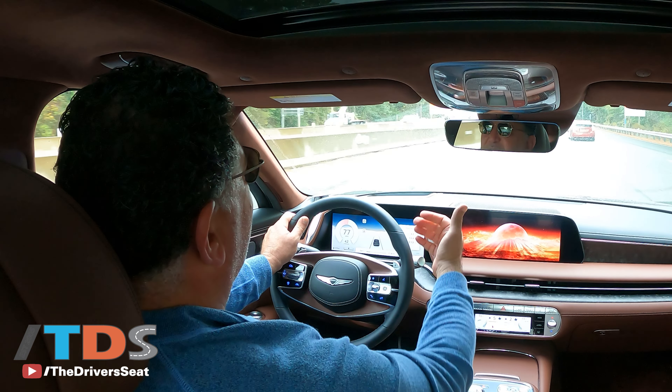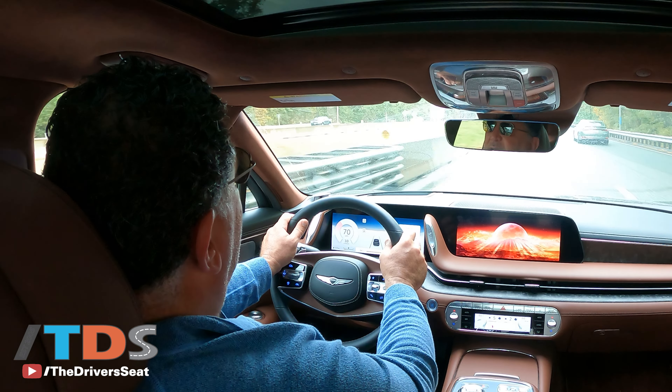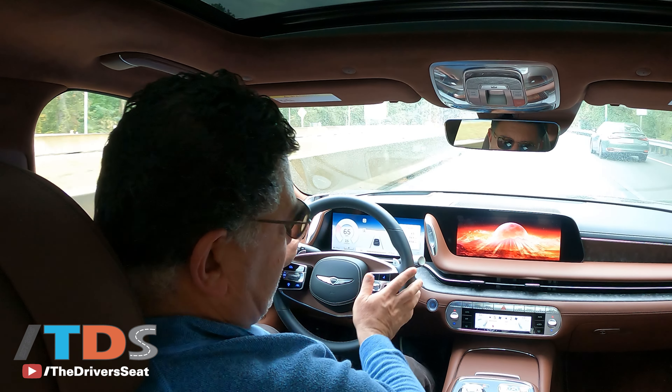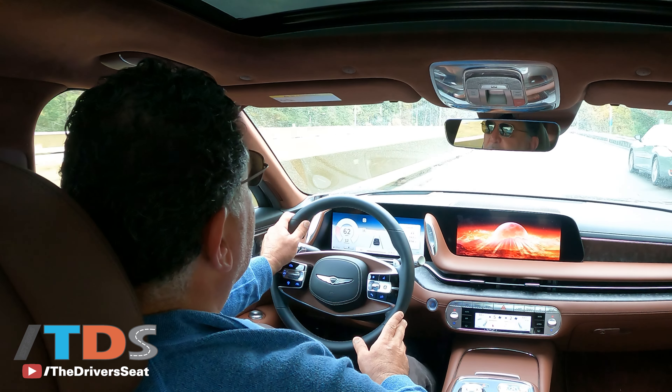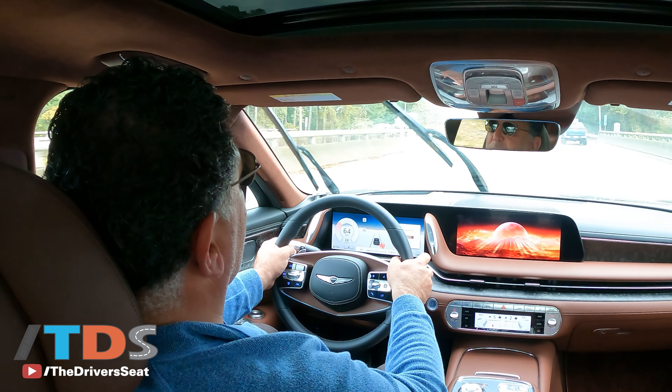The performance is acceptable. You kind of felt that delay, that lag, and I think that's as much a function of the transmission as anything else. But you do have paddle shifters, so you can kind of offset that if you want.